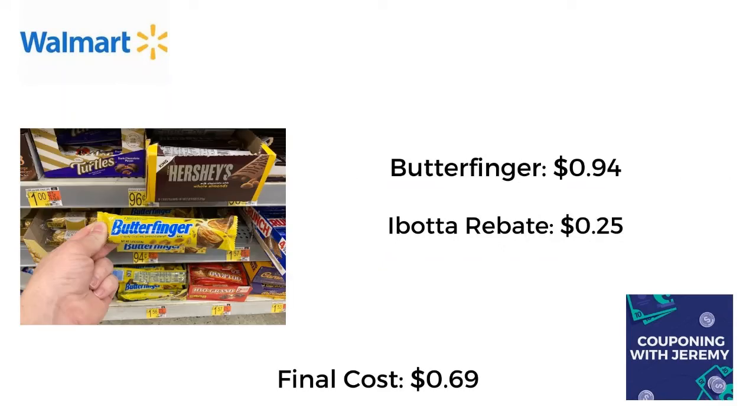Last but not least, on the checkout aisle I picked up a Butterfinger bar for $0.94. Ibotta gave me back $0.25, making the final cost just $0.69. Not the most incredible deal — I'm actually going to get some Butterfingers for free at Walgreens later this week. But I was hoping to get an Ibotta bonus for picking up a bunch of different rebates, so I went ahead and picked this one up. Make your child happy and pick it up.